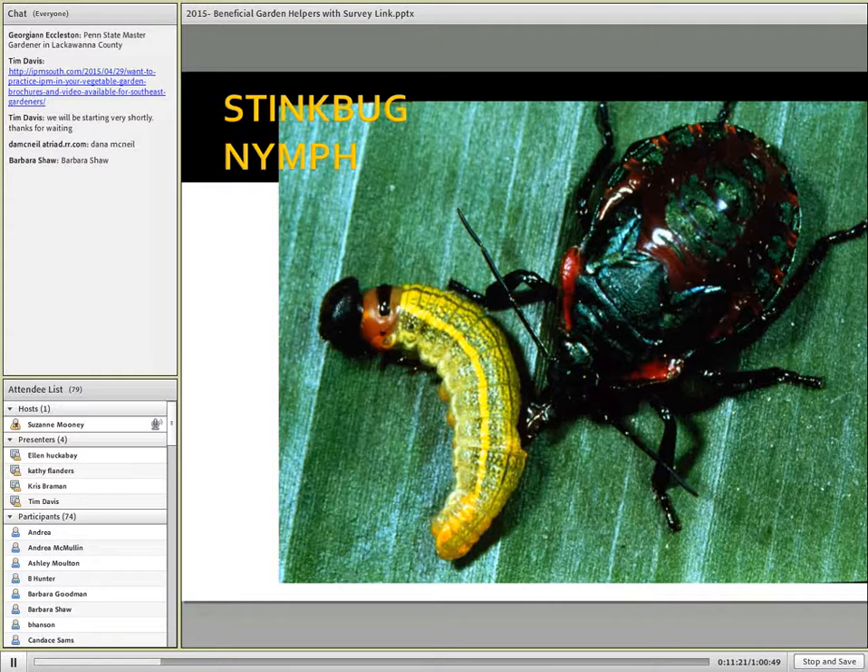These are generalist predators, meaning they feed on just about anything they can capture that's in the appropriate size range.